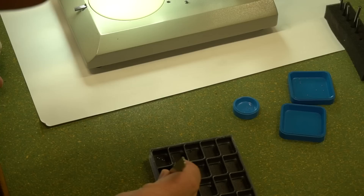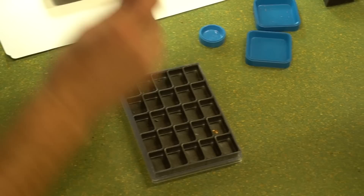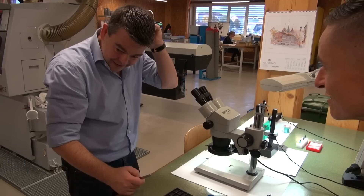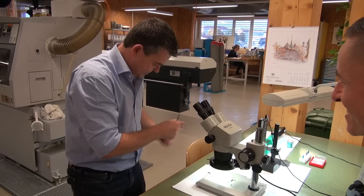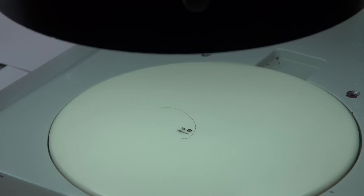Romain was keen to show us some of the micro-components — these were absolutely minute. To give an example of just how small these finished micro-components were, Romain actually plucked a hair from the back of his head and put it under the microscope, so we could get an idea of just how small he can produce. It really shows a level of mastery — just awe-inspiring.